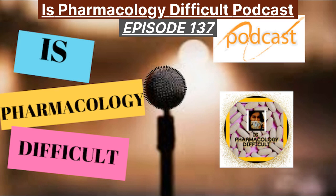Let me quickly convey the topic of the day, and that is about the alpha-2 agonist drugs. Especially, we're going to cover a lot about Clonidine. Welcome all to this Pharmacology Difficult Podcast. I'm your host, Dr. Radhika Vijay, MBBS MD Pharmacology.